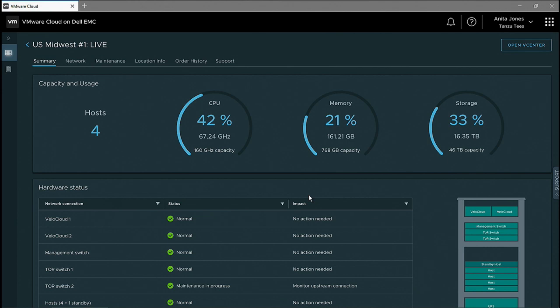Because this is a service that VMware is running, we will be monitoring these services and the racks 24/7, fixing any issues that may arise. We're monitoring everything from the hardware all the way to the software stack.